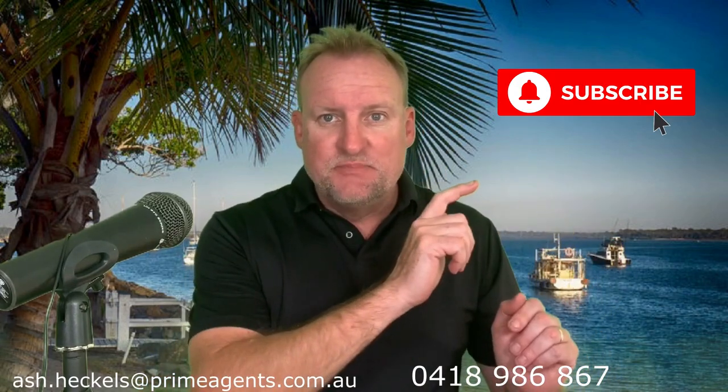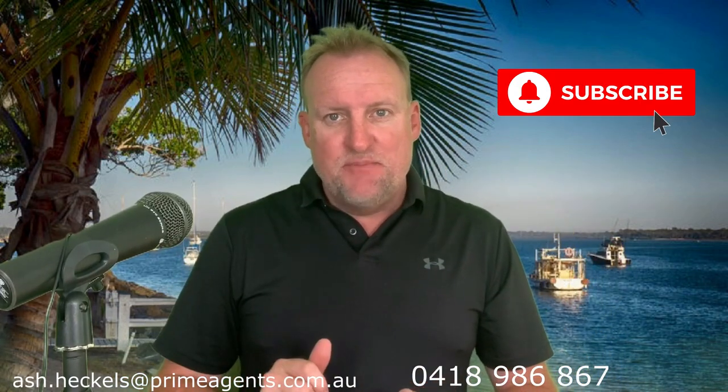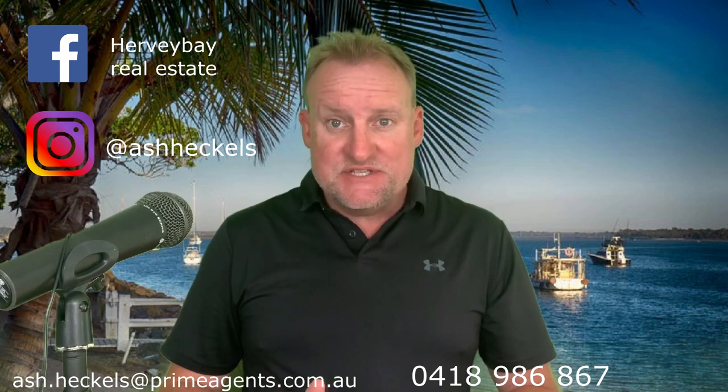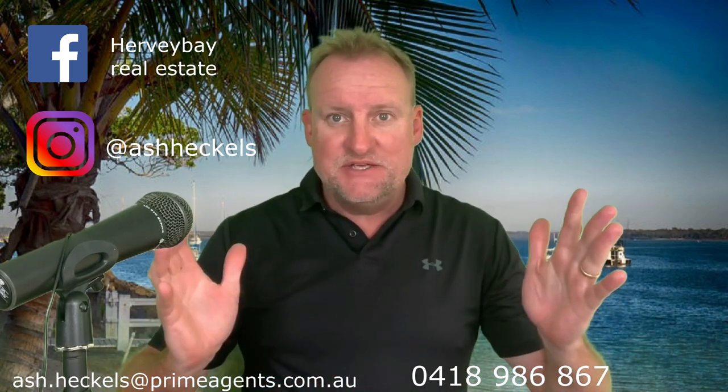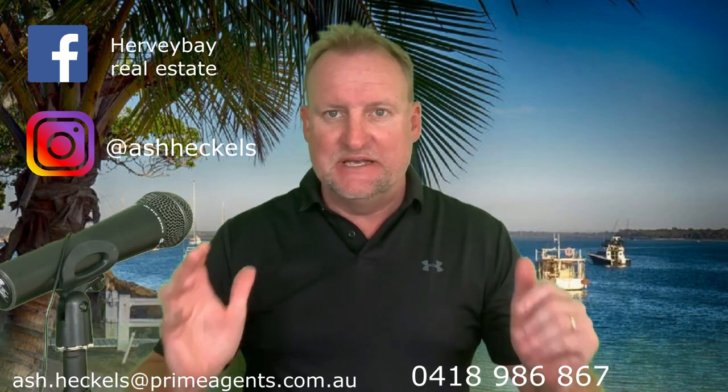Now as always, make sure you subscribe and ding that little button, and like and share my page. Also, if you want to get in contact with me, give me an email, or just ring me — any way you know how, just give me a call. I'd love to chat to you.